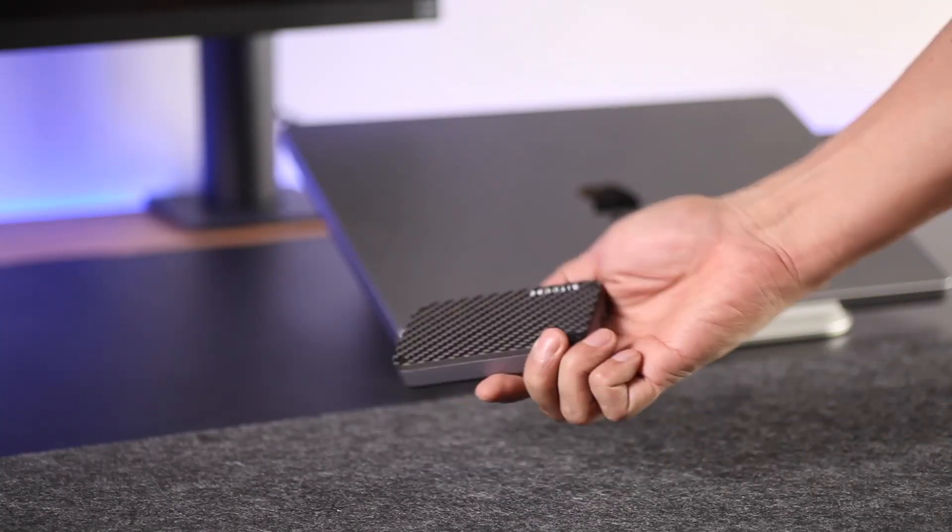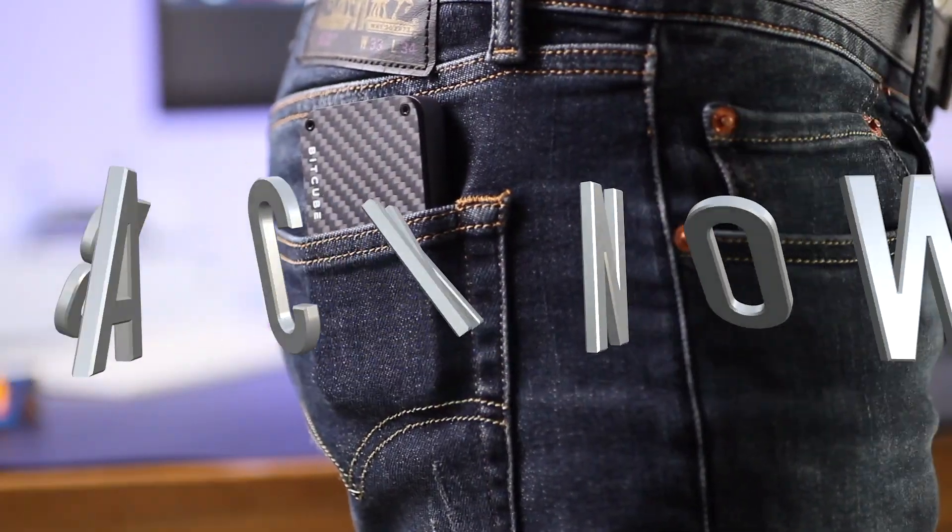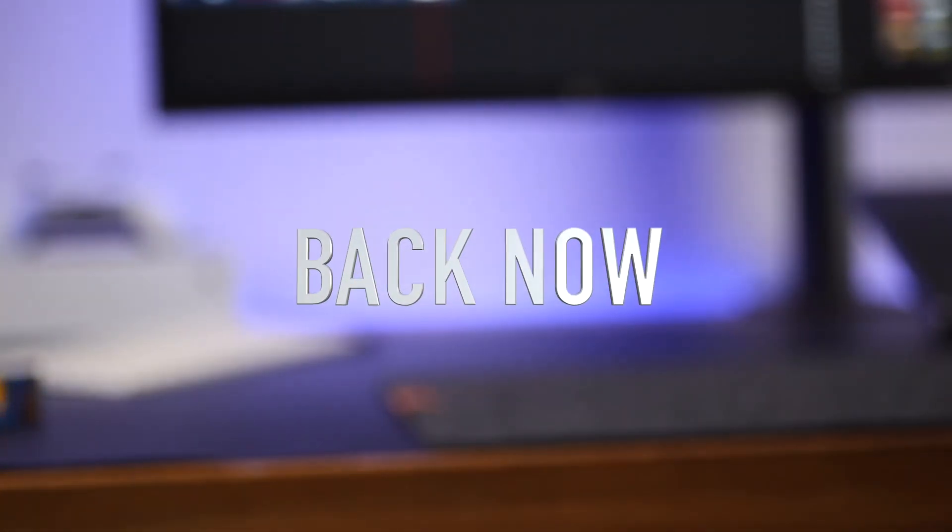Designed with exceptional technology to ensure the Bitcube's powerful interior matches its ultra-durable exterior. Back now and be the first to get Bitcube.